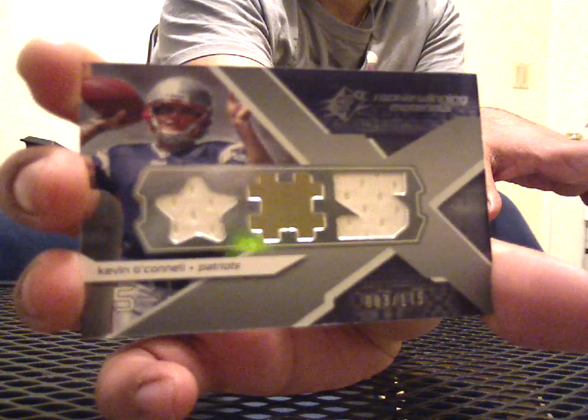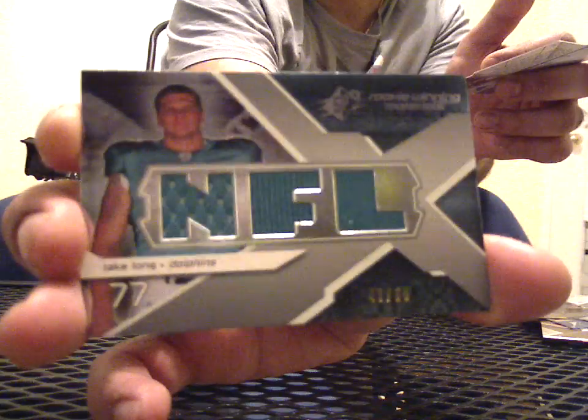Here's a triple of Kevin O'Connell, 3 of 175. Base, base. Here's a triple of Jake Long, triple jersey, 47 of 50. Base. Two more packs in this box, and I'm going to move on to box 8.